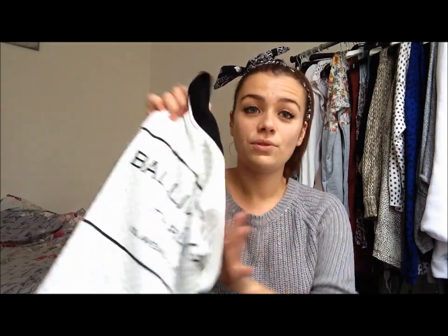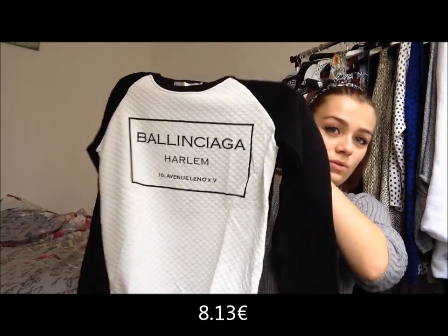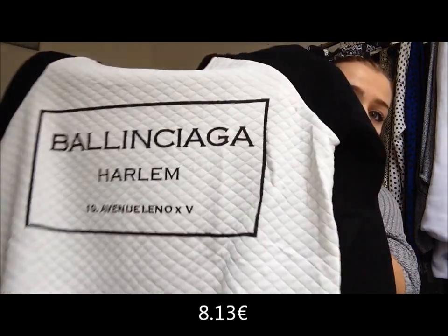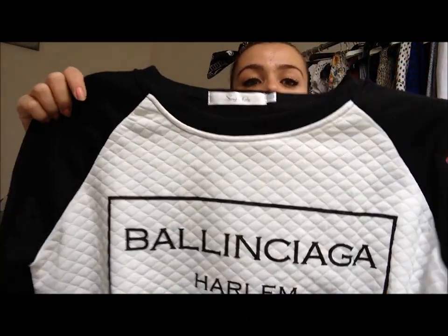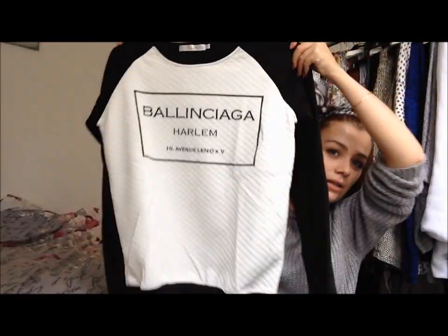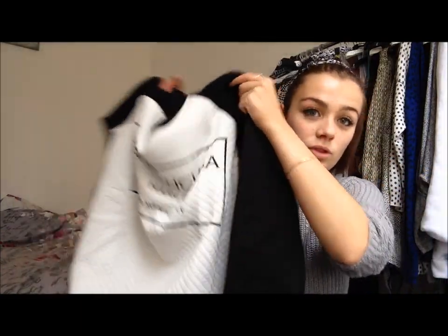I ordered a pullover. We see it a lot on AliExpress — it's this one with the name Balenciaga Harlem 10 Avenue, I don't know what. It's pretty good but still pretty close to the body. I've taken size L, which was the biggest size available — it was not XXL — so that's why I usually do that.